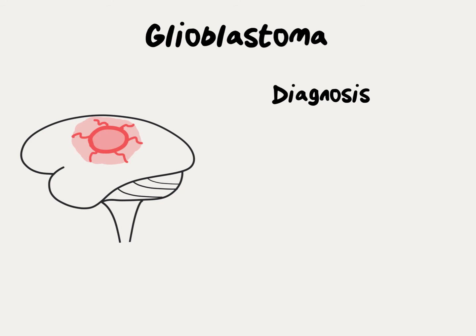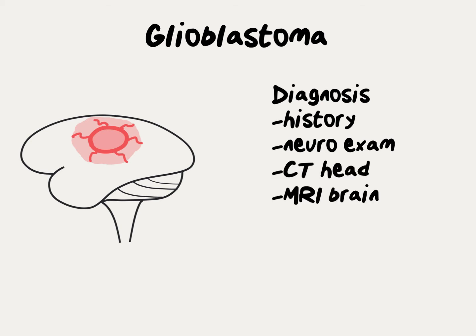Diagnosis of glioblastoma requires first a neurologic exam including a history as well as a physical exam, almost immediately followed by a CT scan of the head and an MRI of the brain. The only way to diagnose glioblastoma for sure is to get a sample of the tissue either by biopsy or by removing it directly by surgery.